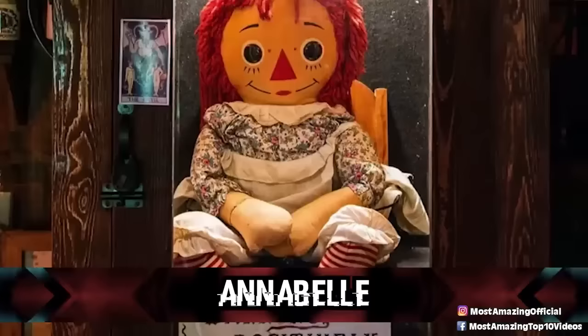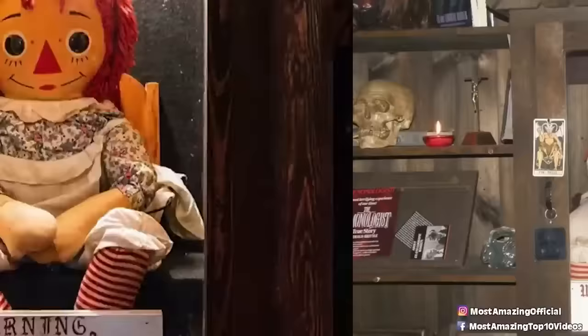Last up at number one: Annabelle. You didn't really think I was going to do a list about haunted things in Ed and Lorraine's museum without bringing up the famous Annabelle, did you? Although nowadays she is locked up tight, this wasn't always the case.